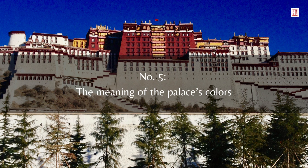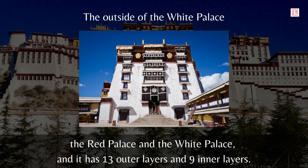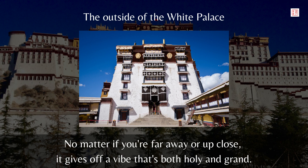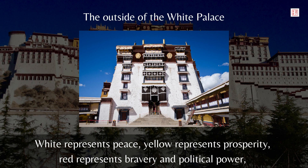Number 5: The Meaning of the Palace's Colors. This place is a combination of palaces, castles, and temples all in one. It's divided into two main parts, the red palace and the white palace, and it has 13 outer layers and 9 inner layers. No matter if you're far away or up close, it gives off a vibe that's both holy and grand. The palace's main colors are red, white, black, and yellow, and each has a special meaning. White represents peace, yellow represents prosperity, red represents bravery and political power, while black represents seriousness and sternness.